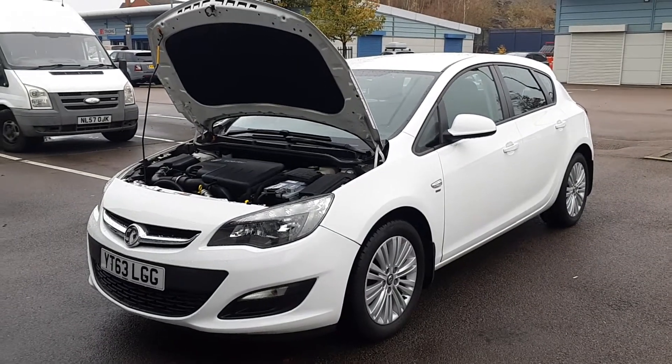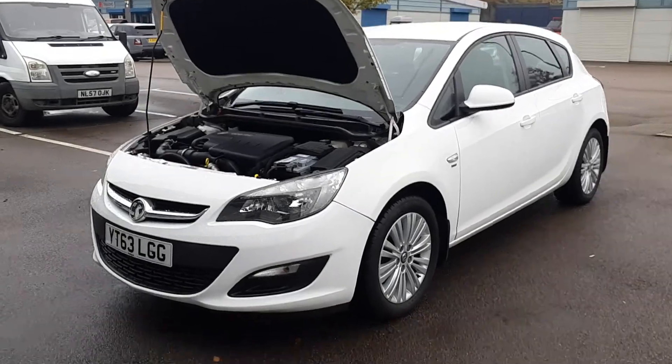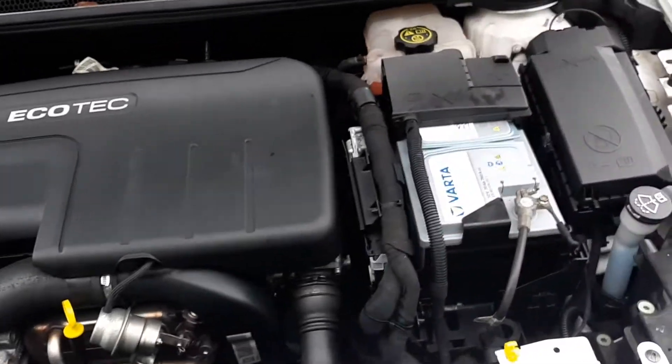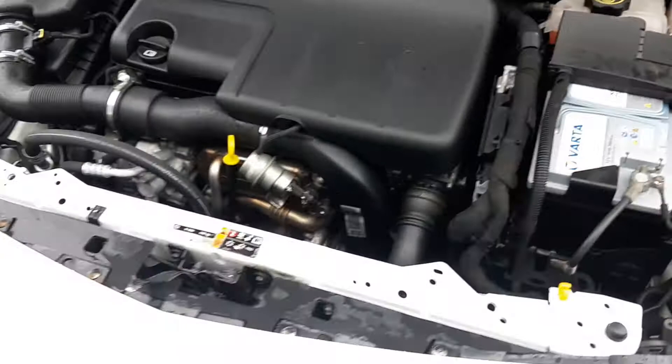Welcome to this video for this Vauxhall Astra 1.7 CDTI diesel. Let's start under the engine. It's a very clean example, done 59,000 miles. It's had a brand new Vauxhall battery which was about 120 pounds.